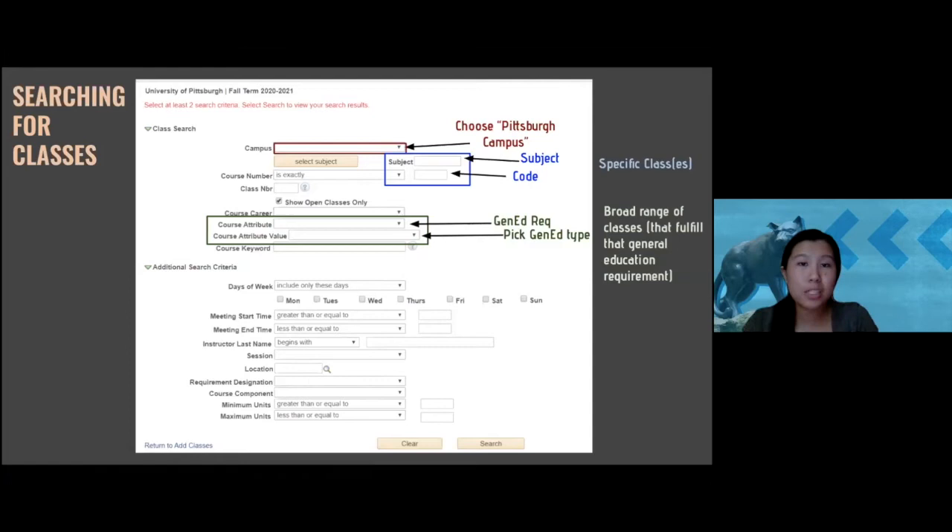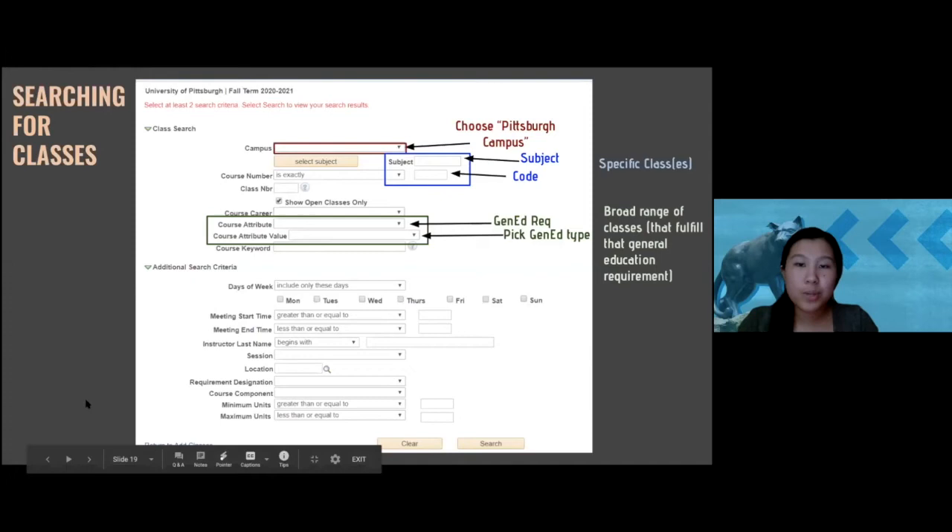In the search bar, there's one thing you must do every single time: fill out the Campus box and make sure you select Pittsburgh Campus. If you select another campus under the University of Pittsburgh — like Greensburg — you'll be picking classes for that campus instead of the Pittsburgh main campus. Then there are three different ways to search for a class.